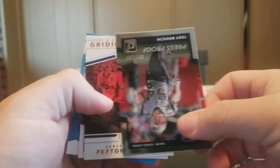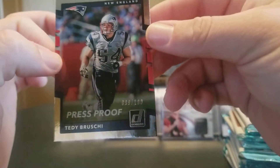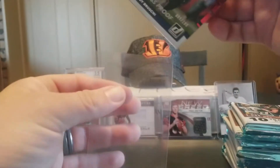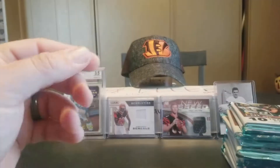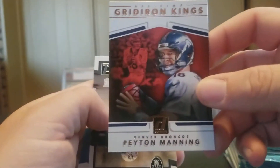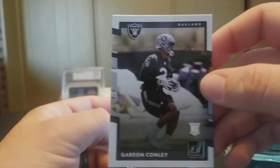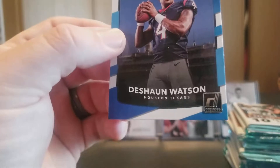Got a Press Proof numbered to 100 — Tayy Brewski, 99 out of 100. And we got a Gridiron Kings Peyton Manning. Garyon Conley Rookie and a Deshaun Watson Rated Rookie.